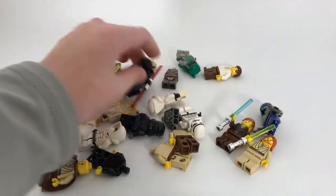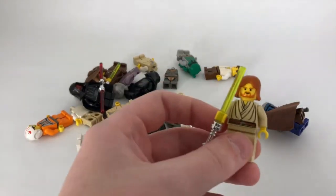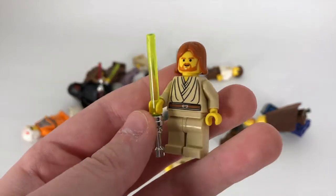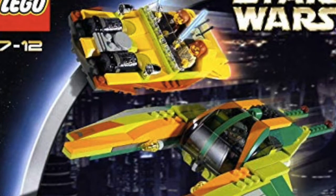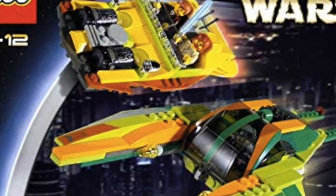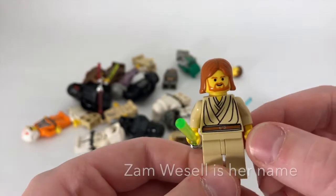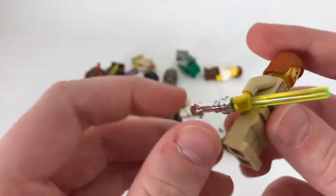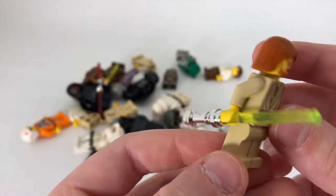I'll start with some Jedi minifigures, like this Obi-Wan Kenobi. This Obi-Wan Kenobi is from the chase scene in Attack of the Clones, from the set that came with the bounty hunter — I forget her name. He's pretty cool, and notice he also has this chrome lightsaber hilt which they used back then — I really like that piece.